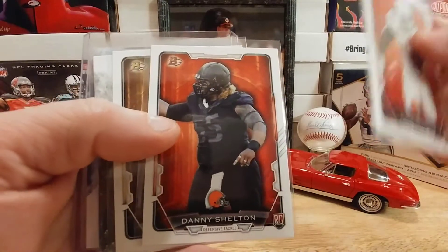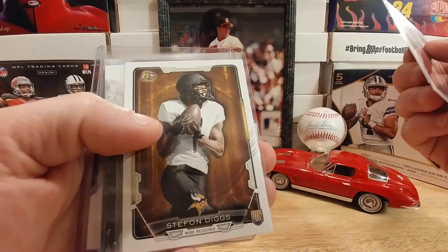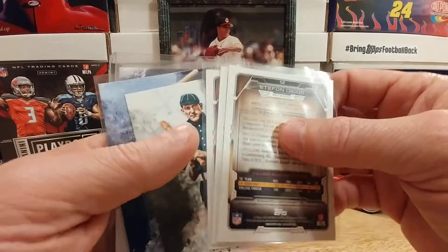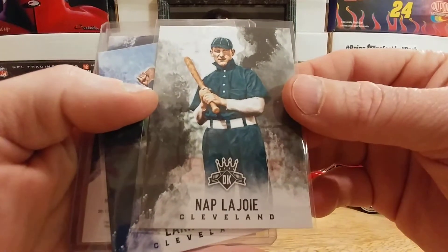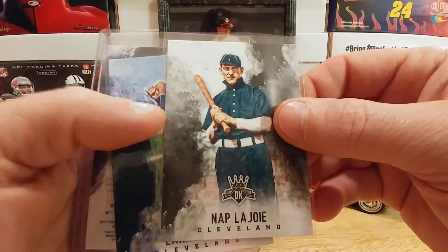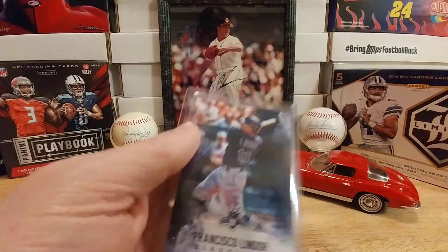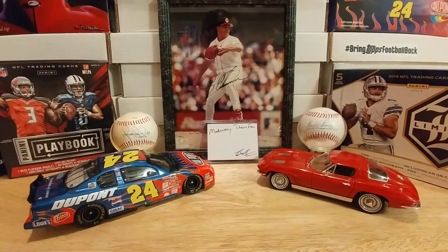A really nice Danny Shelton — I do have a nice little stack of Danny Shelton stuff, I hang onto his rookies. A really cool Stefon Diggs too — he knows I like Stefon Diggs, especially since Sam Bradford went over there and showed everyone what Stefon could do when he had a quarterback who could throw it. Nap LaJoy — not completely familiar with him but he's a Cleveland Indian out of Diamond Kings. Larry Doby from Diamond Kings as well, and a super slick Corey Coleman out of Diamond Kings — my first Corey Coleman from that set.